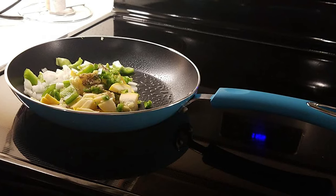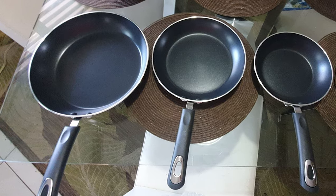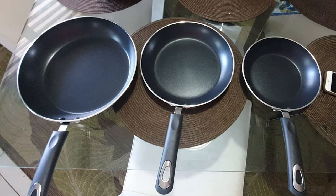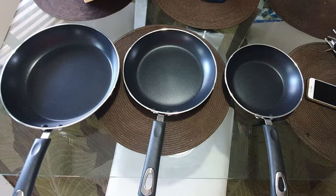The bakelite handles are ergonomically designed and strongly riveted to the pan for safety and comfort. They are firmly fixed to the pans, giving you a safe and comfortable grip that will remain wobble-free for a lifetime.